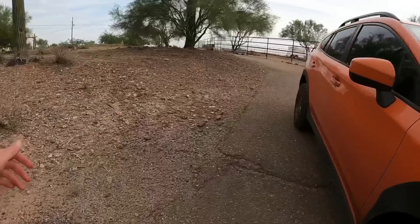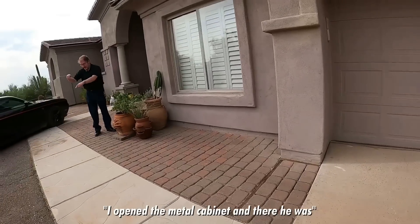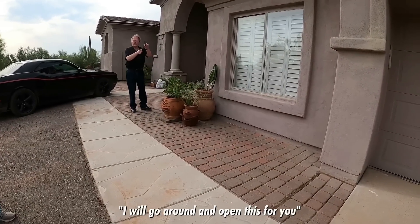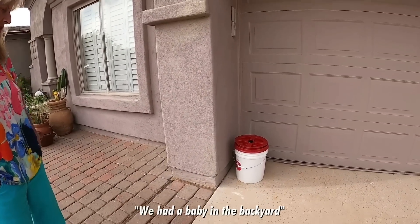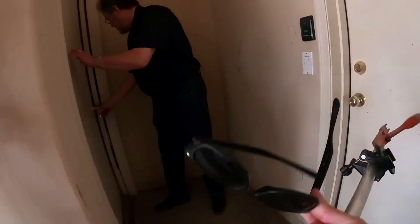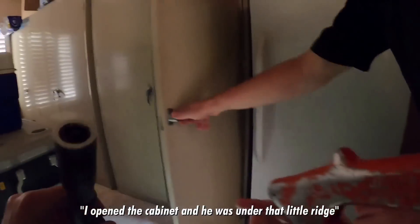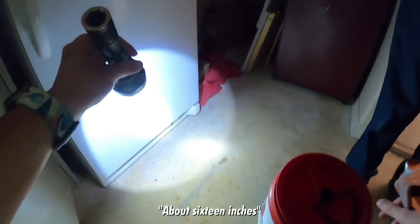How you doing? So he's in the garage, huh? Opened a metal cabinet and there he was, and then he slithered under. I will go around and open this for you. You all must see a lot of snakes out here — you guys were just out here like a week ago. We had a baby in the backyard. Oh shoot. Okay, so under the white freezer there. I opened the cabinet, he was in that little ridge and he slithered underneath there. About 16 inches.